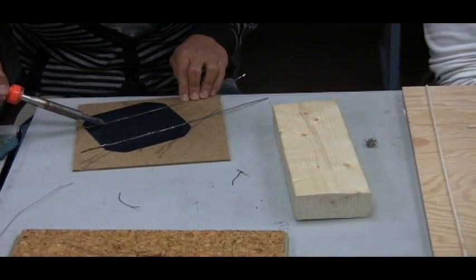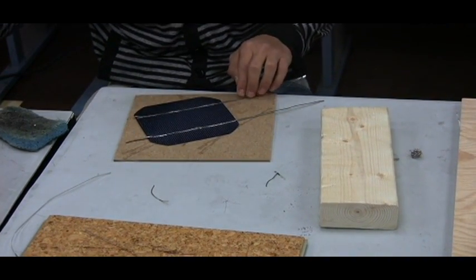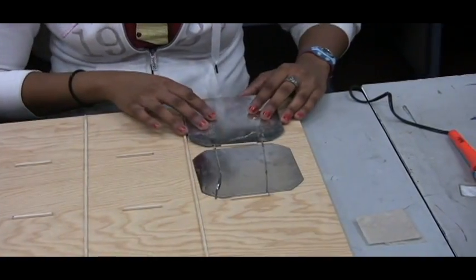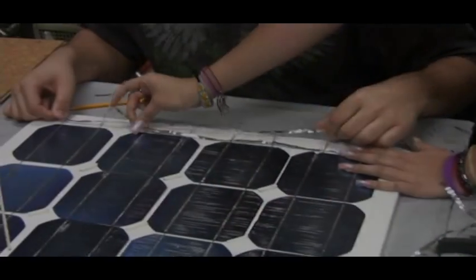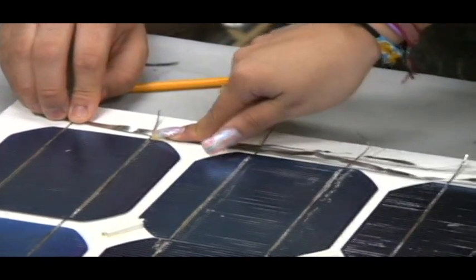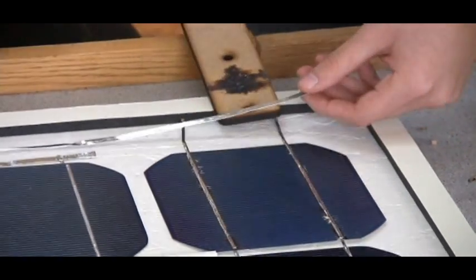Here we see an example of an efficient process. The students actually built a frame that would hold the cells in place while they were soldered in series. This allows the cells to be straight while they're soldered together. And here's a bad example — the students are accidentally shorting out their cells. So we use a piece of wood or something similar to keep that from happening.